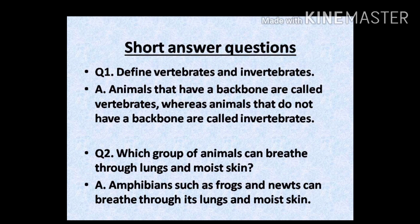Children, let us discuss short answer questions. Question 1: define vertebrates and invertebrates. Answer: animals that have a backbone are called vertebrates, whereas animals that do not have a backbone are called invertebrates. Question 2: which group of animals can breathe through lungs and moist skin? Answer: amphibians such as frogs and newts can breathe through their lungs and moist skin.